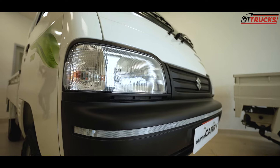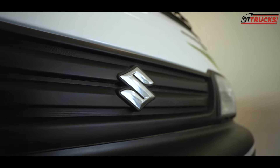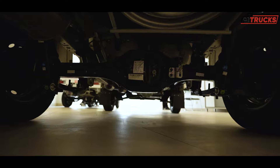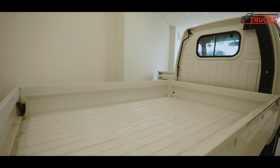If we talk about Maruti Suzuki, it's obvious that you think about cars — reliable, fuel-efficient and modern cars. But what you may not know is this company also makes a Commercial Pickup. Yes, this is the Maruti Suzuki Super Carry LCV, or Light Commercial Vehicle.